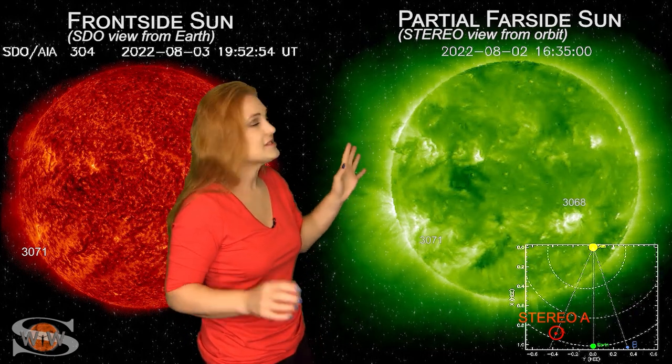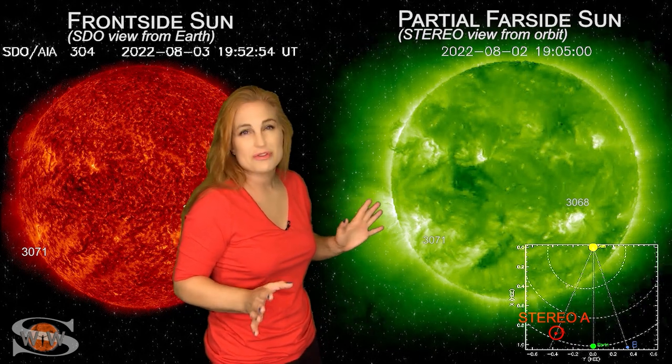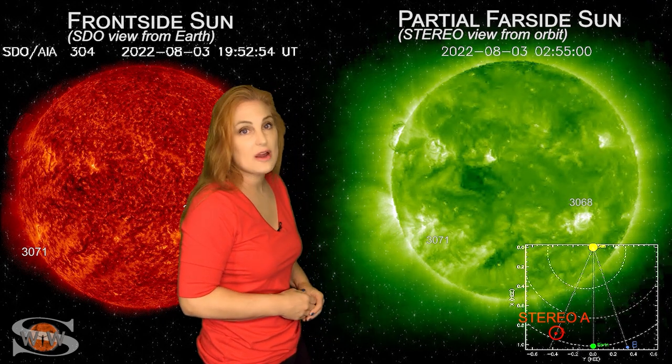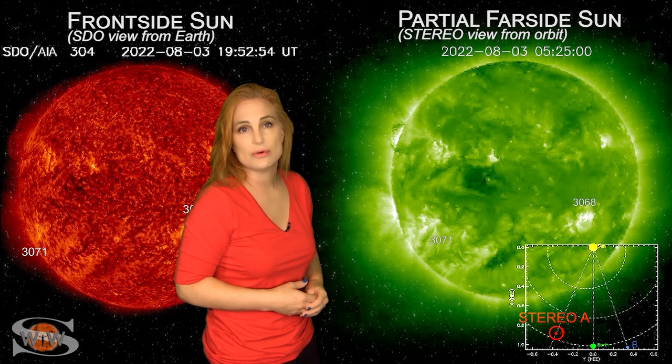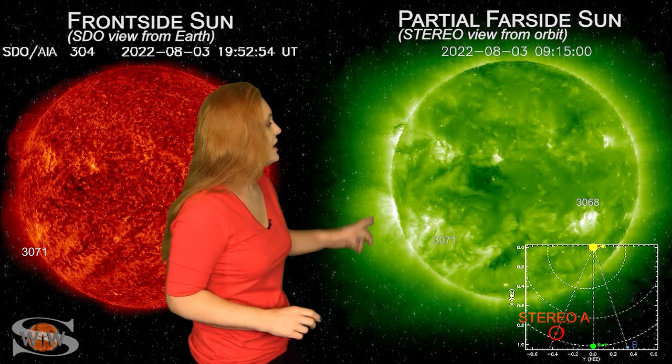That prominence looks very, very unstable. If this region rotates for another roughly three days and hangs on and then launches, it's going to be in the hairy edge of the earth strike zone, which means we might get a solar storm launched from that. So we're definitely going to be watching it very closely.